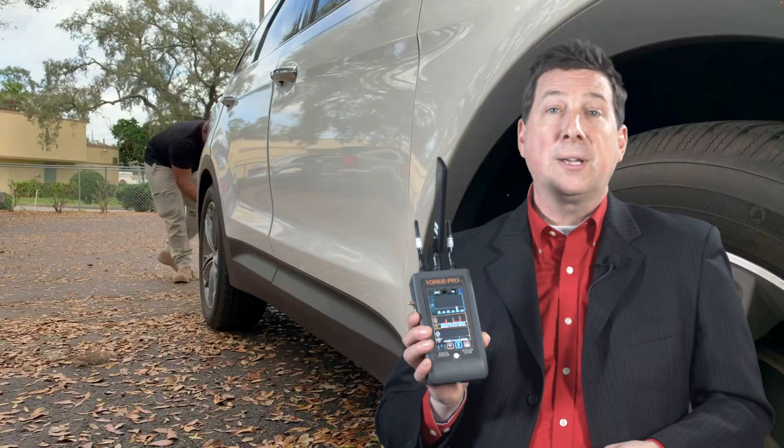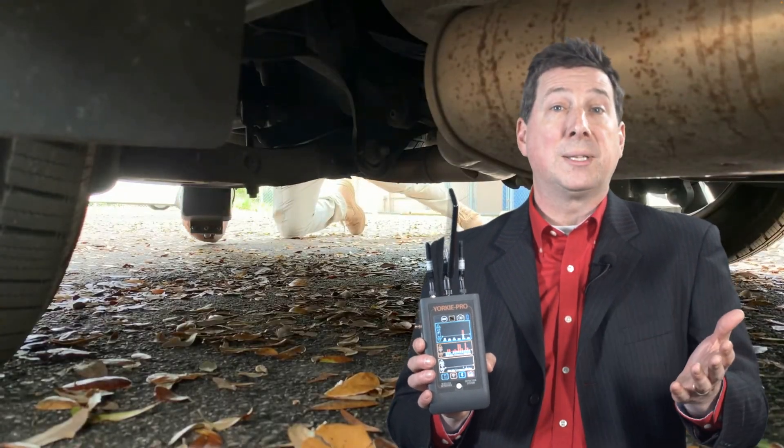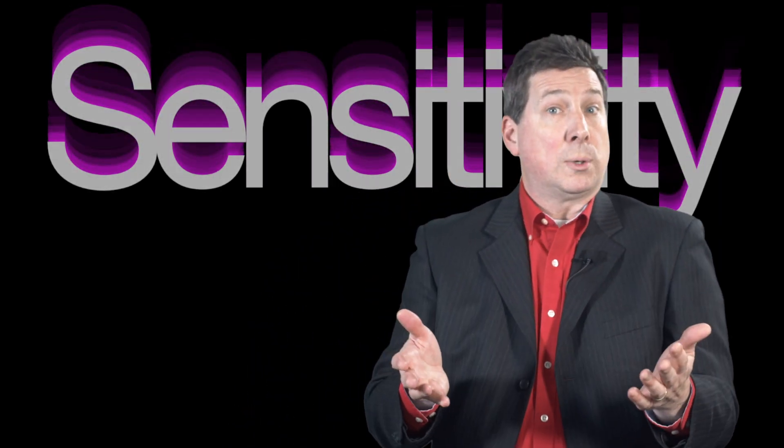Unlike most data and IP theft, wireless attacks do not require physical access to any networks, devices, or people, so hackers can easily carry out these attacks outside of secure facilities. Professionals tasked with keeping secure facilities safe from wireless attacks need solutions that provide sensitivity, portability, and diversity.